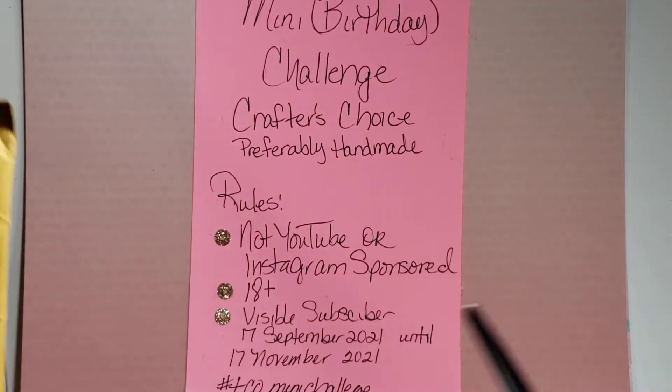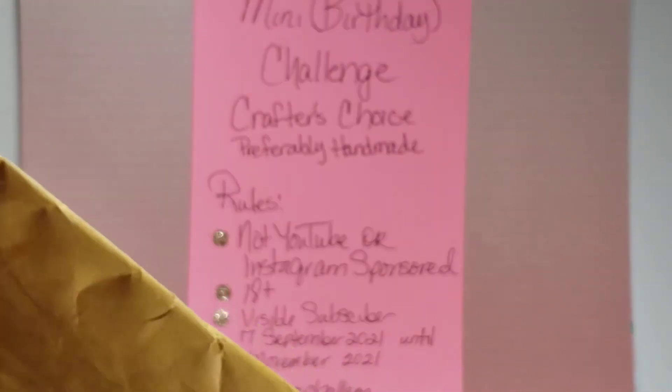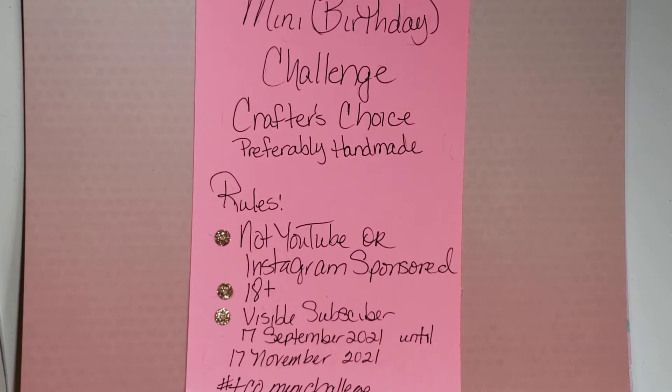This one comes from Andre Gold. Hi Andre! Andre is super talented and she's one of those super talents that never gets enough credit for what she does. So let's open this up and see what Andre has sent me.